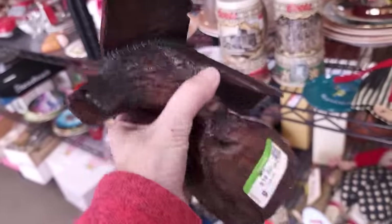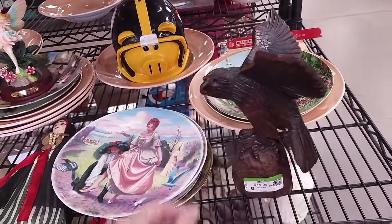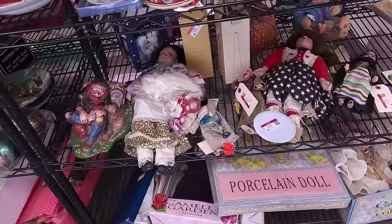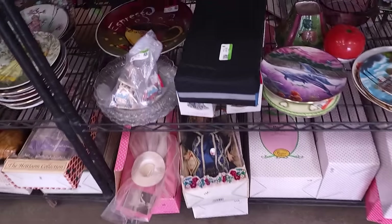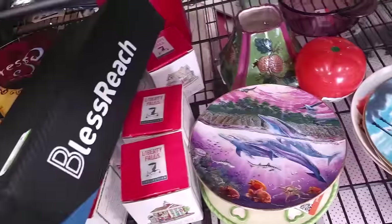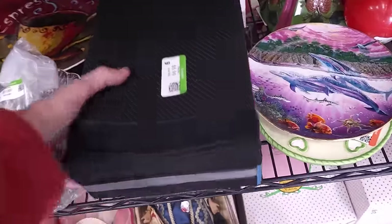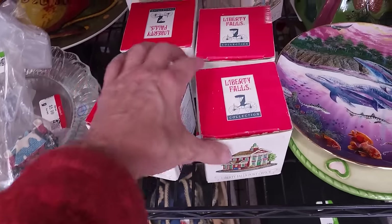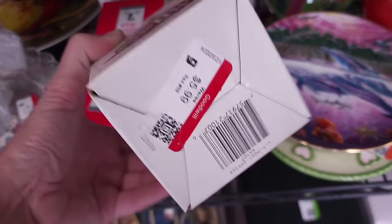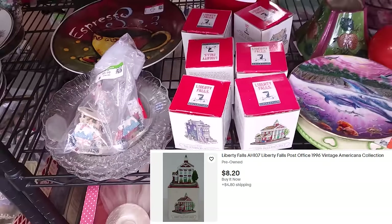This guy is super beautiful and I love him but he is $14.99, so unfortunately he'll have to stay here. Got some dolls down here. Liberty Falls collections - I think these have really dropped in value over the years. $5.99 a piece, red tag - not going to be for us.